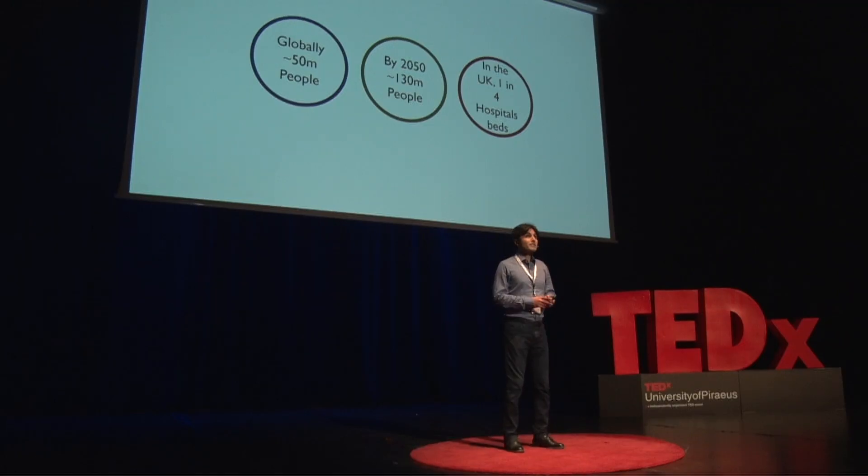There are around 50 million people around the world affected with dementia. It's estimated that by 2050 we will have over 130 million people with dementia. In the next 15 minutes, over 200 people around the globe will be diagnosed — that's on average around one every four seconds.